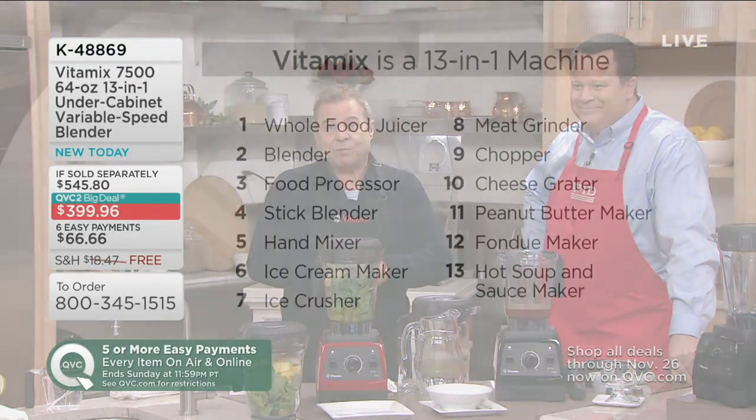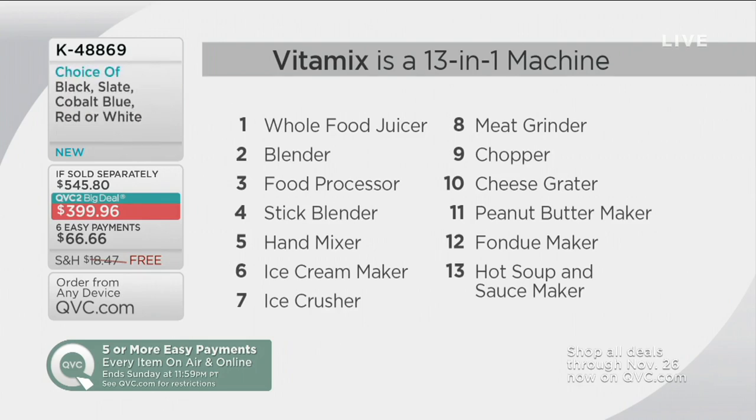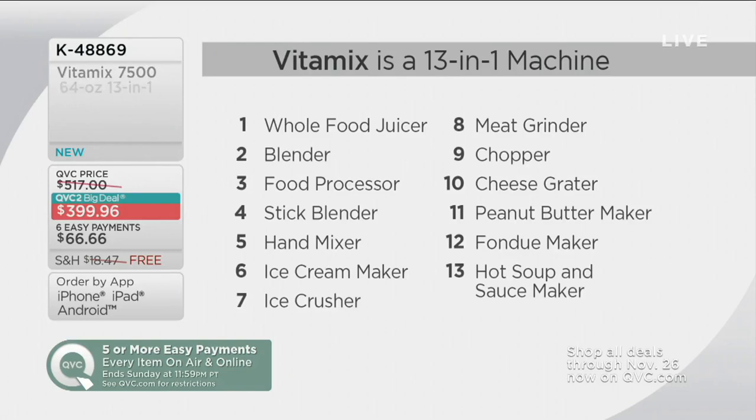And because it's a Vitamix, it does more than just make a smoothie — it does the work of 13 different appliances. It's a whole-food juicer, blender, food processor, stick blender for applesauce, hand mixer, ice cream maker, ice crusher for margaritas and frozen drinks and snow cones, a meat grinder for raw or cooked meat, chopper, cheese grater, peanut butter maker, fondue maker, and hot soup and sauce maker.